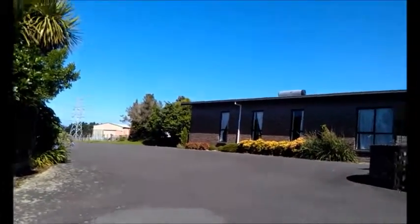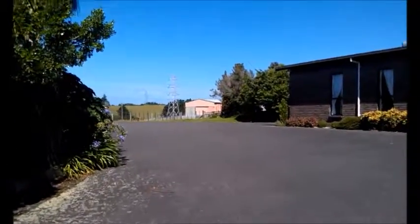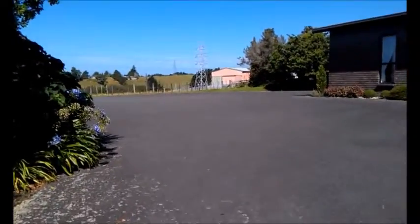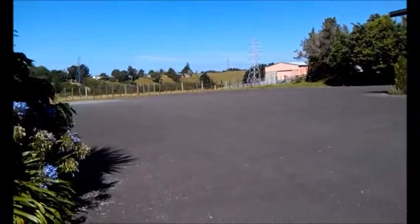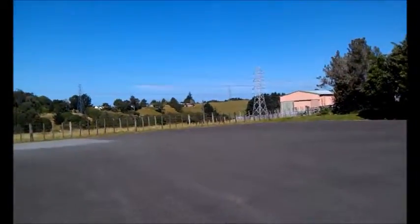On with the tour. Sorry for the brightness of the transition there. So this is part of the compound, I guess is what you would call it. The view over some lovely fields — let's go show you the fields. There are some sheep down there.